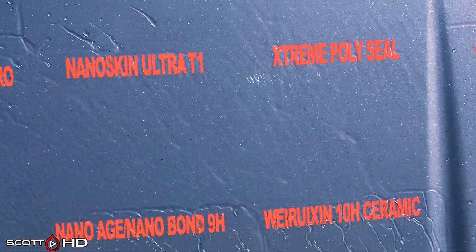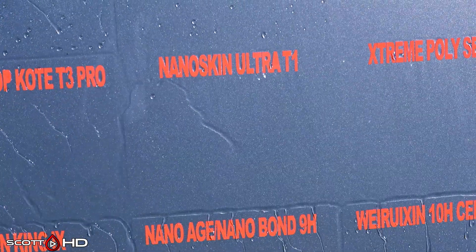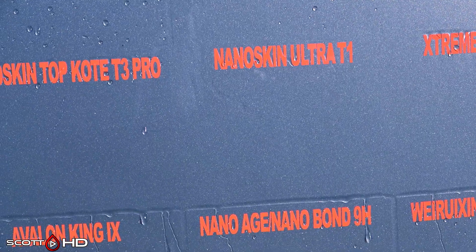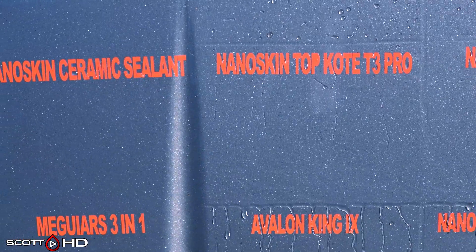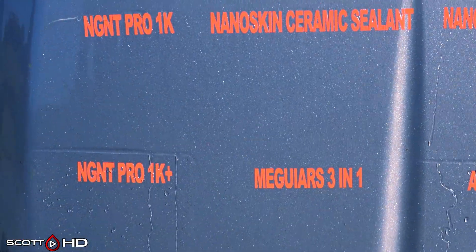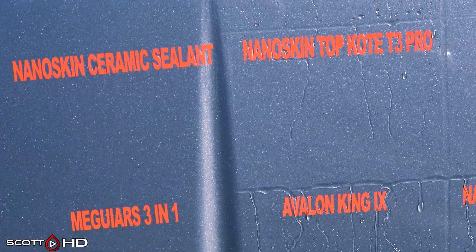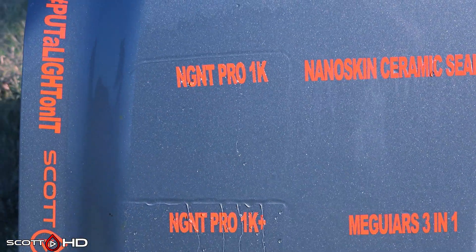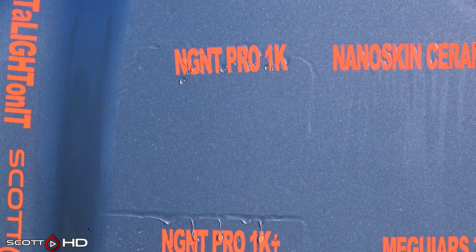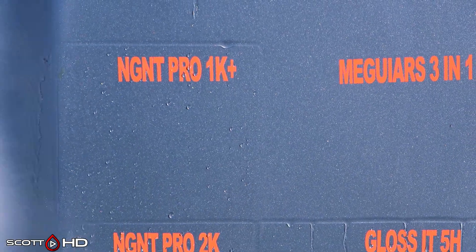Extreme Solutions Polyseal — we had already marked that as failed. Nano Skin Ultra T1 and T3 Pro have been kind of back and forth where they haven't been completely hydrophobic some months, but this month they're doing all right — they hold water a little bit before it breaks the surface tension and falls off. Nano Skin Ceramic Sealant has failed. NG NT 1K and 1K Plus also look like they're doing all right — 1K Plus doing slightly better.